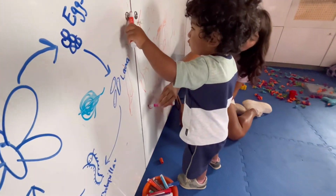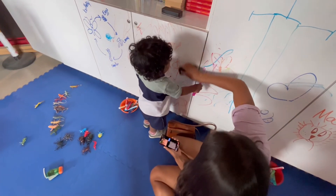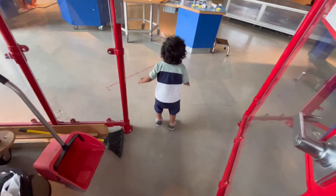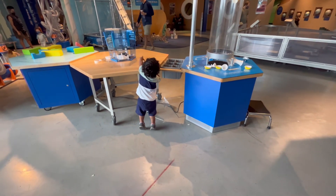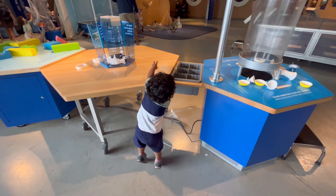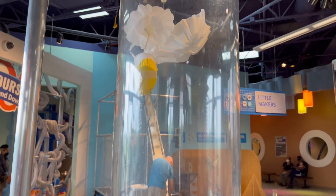Mateo, what are you doing, baby? Alright, I think we're done with the little workshop and it's time to move on to the next station. You can see someone's previous creation here just floating around.